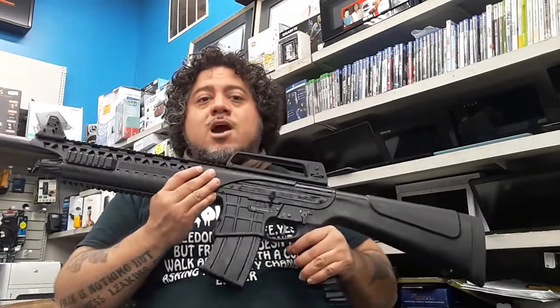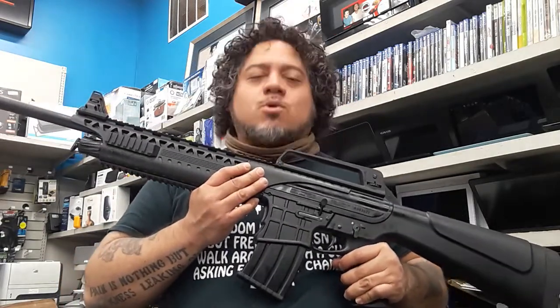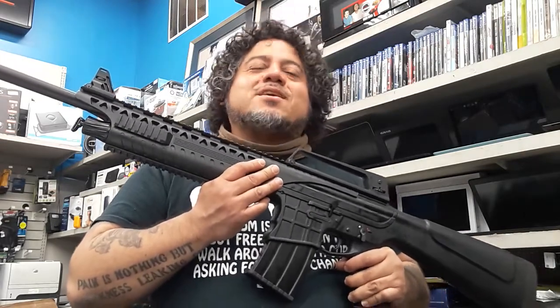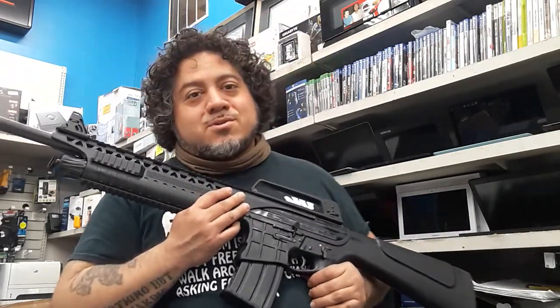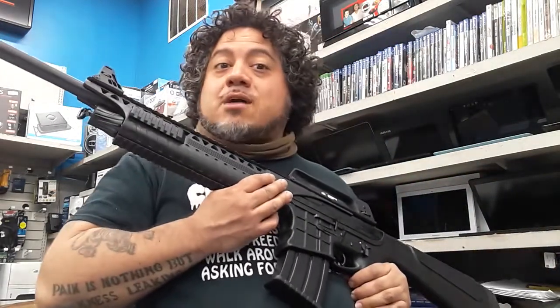Do you need protection right now? Are you afraid that somebody's going to come and take all your TP for your bunghole? If you don't want this to happen, just come over to our shop at 6609 Riverdale Road, Riverdale, Maryland. We are here from 10 to 7 or 10 to 8 — it just depends on how busy we are.